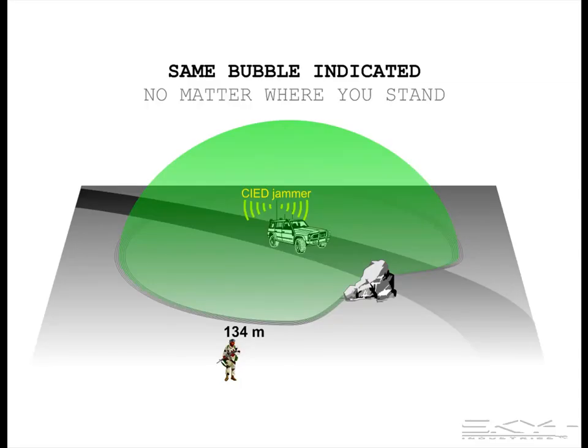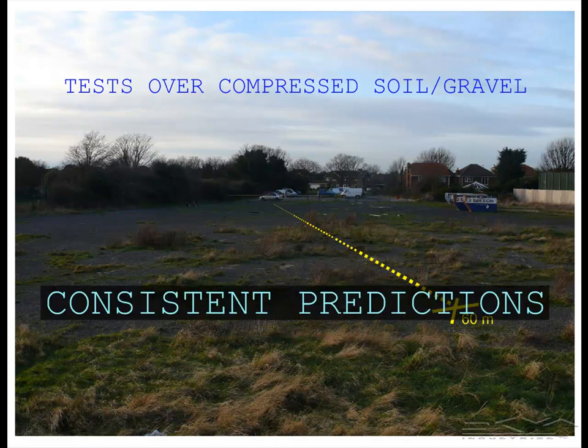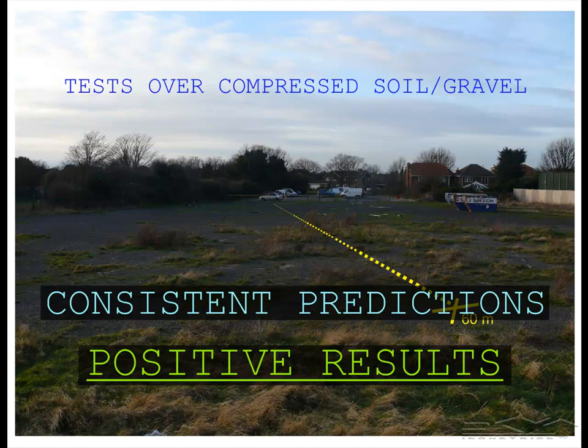That means the same bubble was indicated no matter where the sensor was placed, as it should. Tests were also done over compressed soil and fine gravel, and again, consistent predictions were observed — and that constitutes positive results.